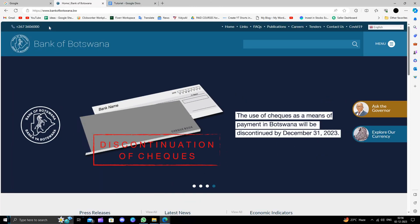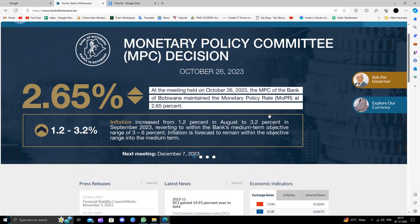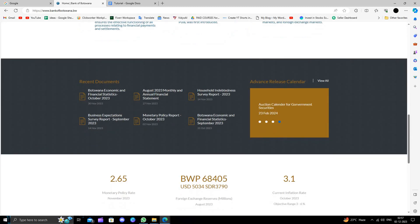I will just go to their website. Here we can see bankofbotswana.bw — here we can see the interest rates and other things. To open a business bank account you have to visit their nearest branch.